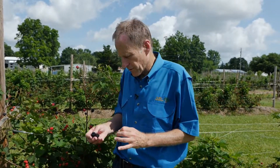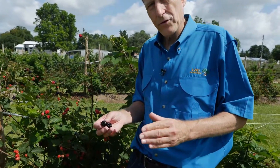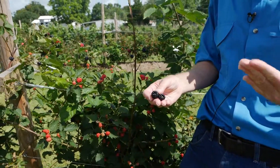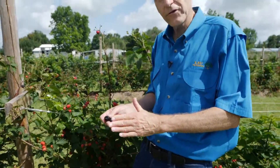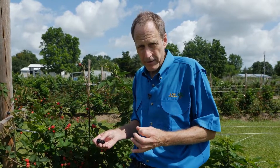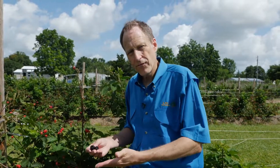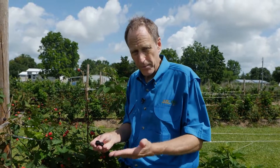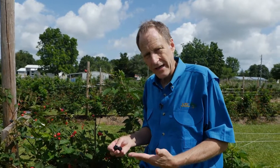First of all, we start by harvesting the fruit during the coolest part of the day — obviously in the morning. But we want to wait until the surface of the fruit is completely dry. We do not ever recommend harvesting blackberries when they are wet. If there's a shower the night before, we have to wait until the surface of that fruit is completely dry before we begin picking.